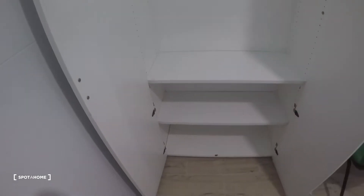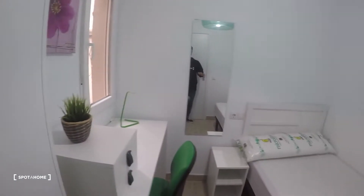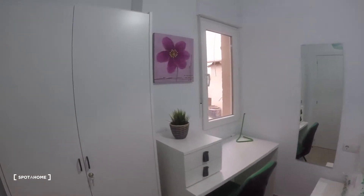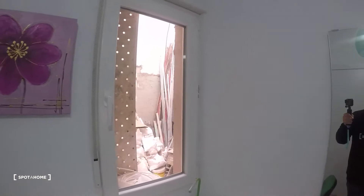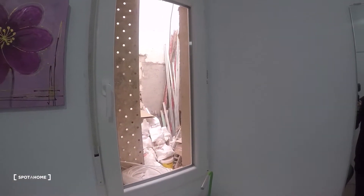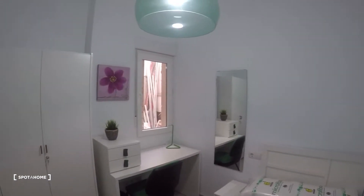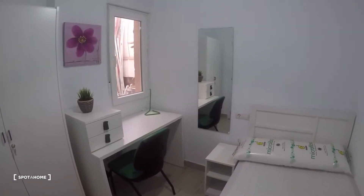The closet in bedroom number two is the same as in bedroom number one. If you hear some noise, they're still working and finishing some details here in the apartment — that's why there's a lot of stuff in the interior patio. But everything is going to be ready; they're just finishing some work in the building.